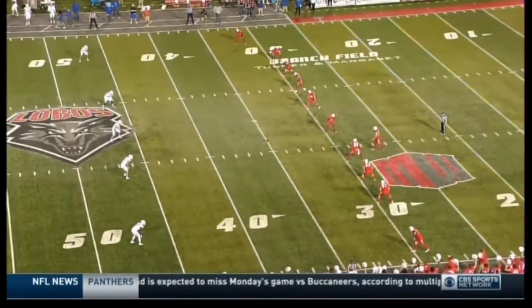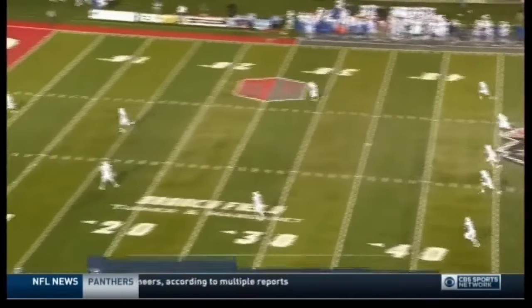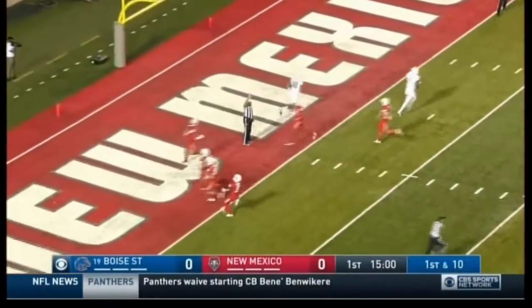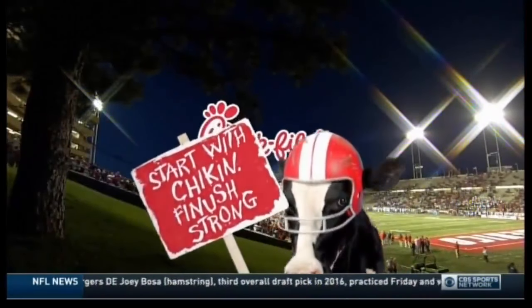Boise State won the toss and elected to receive the opening kickoff. Jason Sanders hits it at the 35, out the back of the end zone for a touchback, so Boise State will have it at the 25. We take a look at our Chick-fil-A starting lineup, beginning with the Broncos quarterback.